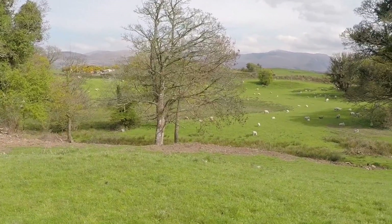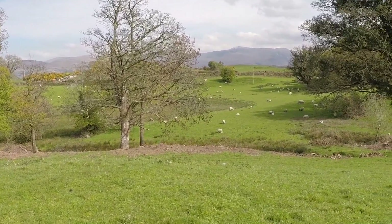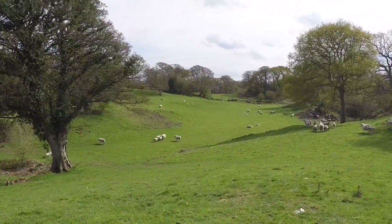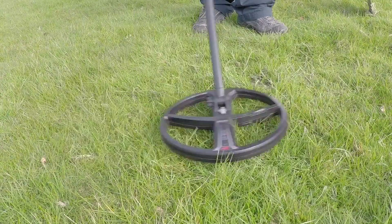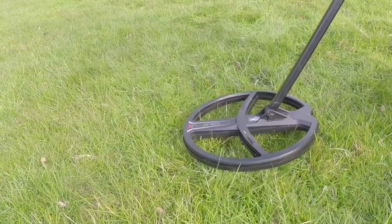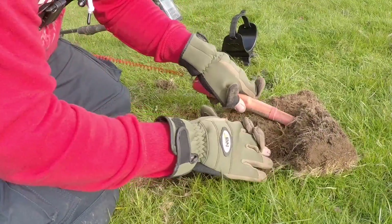I'm on another part of the same permission now. I apologise if you can hear the wind — it is quite windy here today. I just want to show you around. I've got a target here now: 86 that way, 86 this way, 86 that way.